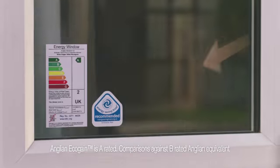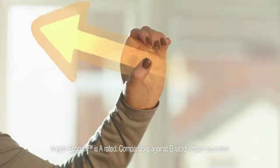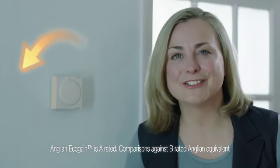It looks the same, but it holds on to more of that free energy here inside. Which all points to lower heating bills.